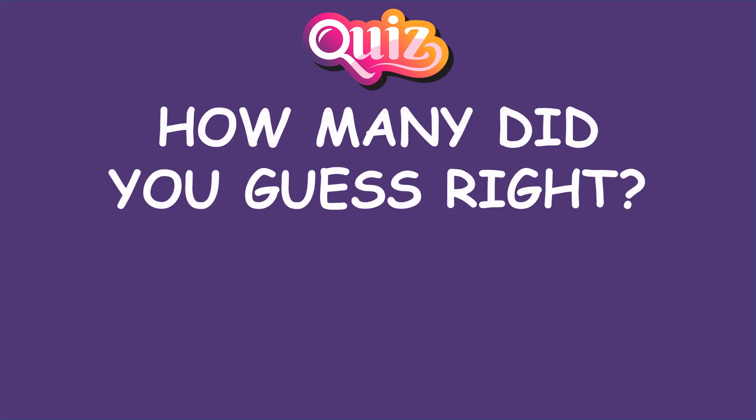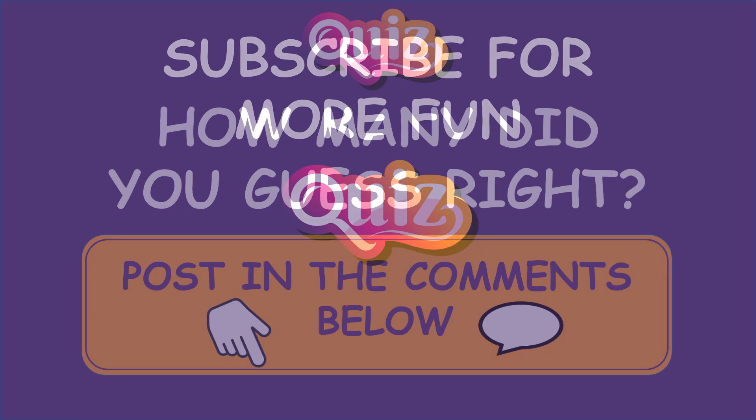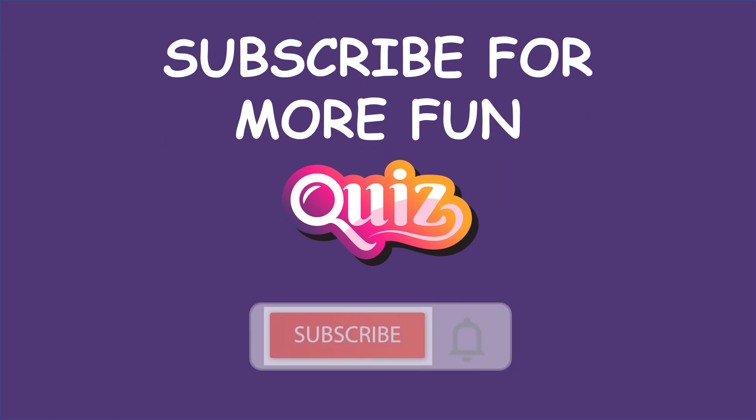How many did you guess right? Let us know in the comments. Subscribe for more fun.